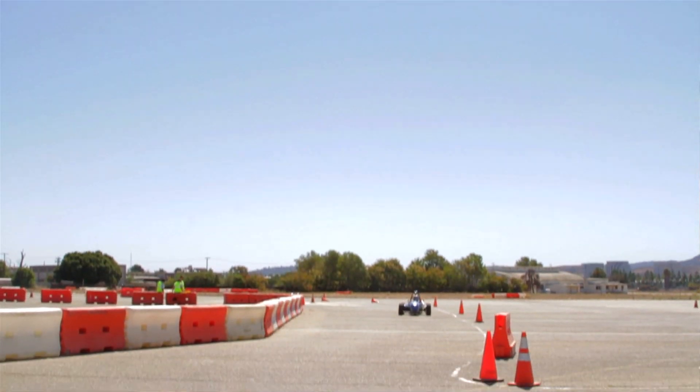My name is Tyler Beaudet. I'm a member of the Cal State Fullerton Formula SAE team. We are a group of engineers dedicated to designing and manufacturing a mini Formula 1 race car.